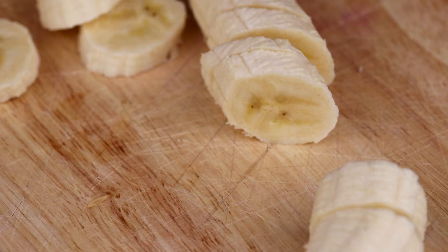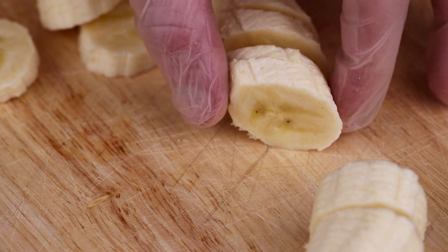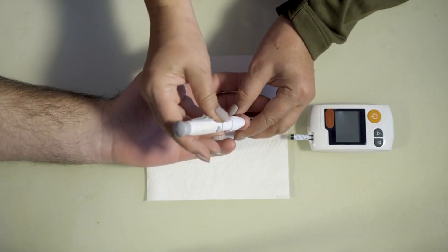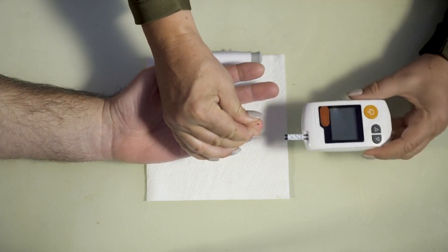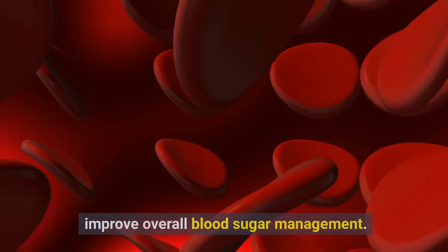In addition to starch and sugar, a medium banana contains 3 grams of fiber. Everyone, including people with diabetes, should try to eat enough dietary fiber because it has potential health benefits. Fiber is especially important for people with diabetes because it can help slow the digestion and absorption of carbs. This can reduce blood sugar spikes and improve overall blood sugar management.